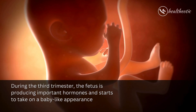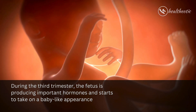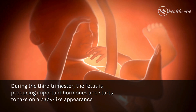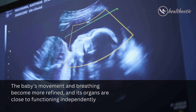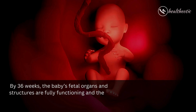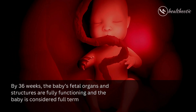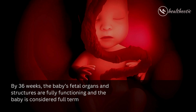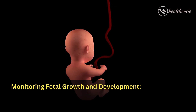During the third trimester, the fetus is producing important hormones and starts to take on a baby-like appearance. The baby's movement and breathing become more refined, and its organs are close to functioning independently. By 36 weeks, the baby's organs and structures are fully functioning and the baby is considered full term.